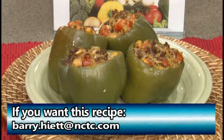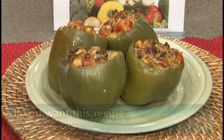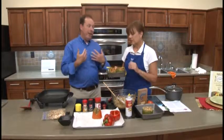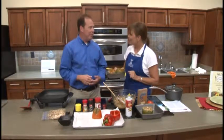It looks great and I'm sure it tastes very good. It's very, very tasty. It's easy to get this recipe too — you can email me at North Central, my email address is barry.hyatt@nctc.com, or check out our website at www.nctc.com. It's oh so easy to make — even I think I can do this. It's very fast to do as well. Well, good to see you again, thanks so much for your time. Thank you all for watching, take care, we'll see you again really soon. Have a good rest of your day.